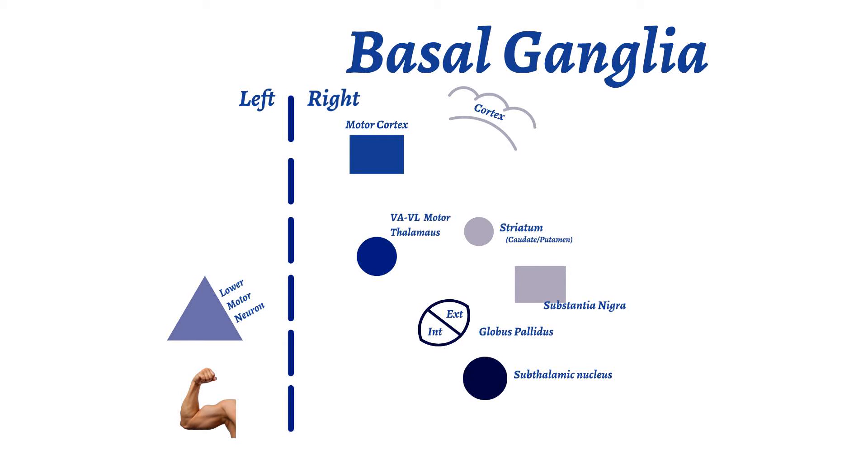There are two major pathways involved in the regulation of motor function: the indirect and direct pathways. The cortex, responsible for decision making and execution of tasks, projects neurons onto the striatum, which consists of the caudate and the putamen. These neurons are called the corticostriate pathway and create an excitatory effect by using glutamate.